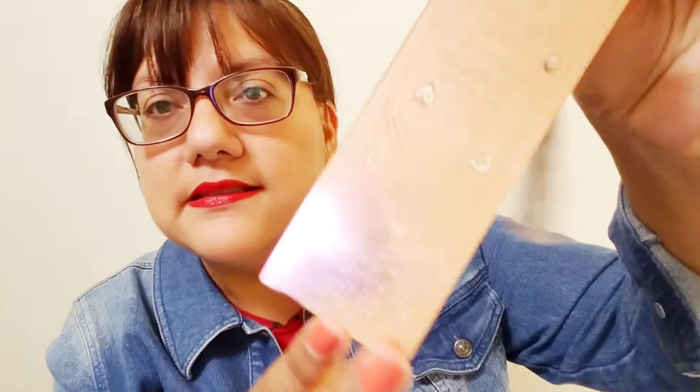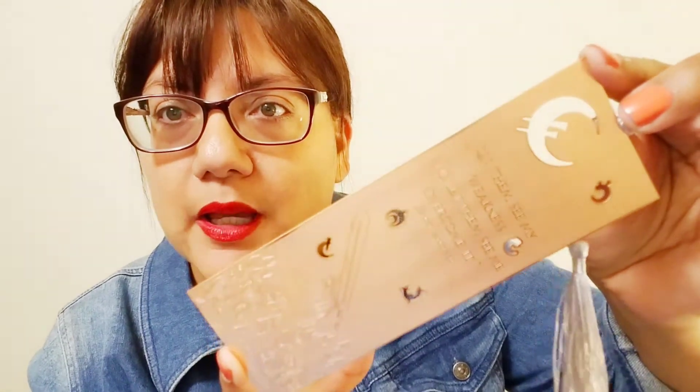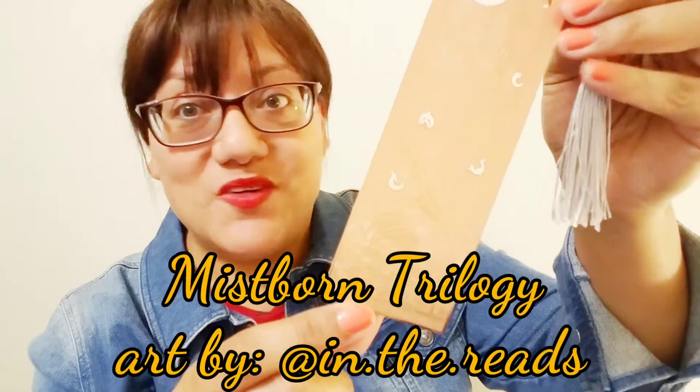Next item looks like a metal bookmark — very shiny and hard to capture on camera. It has a quote that says 'Let them see my weakness, and let them see me overcome it,' and it has a figure with a big sword. I'll put the fandom details on screen. I'm not a huge bookmark person but I do use them for paperbacks.